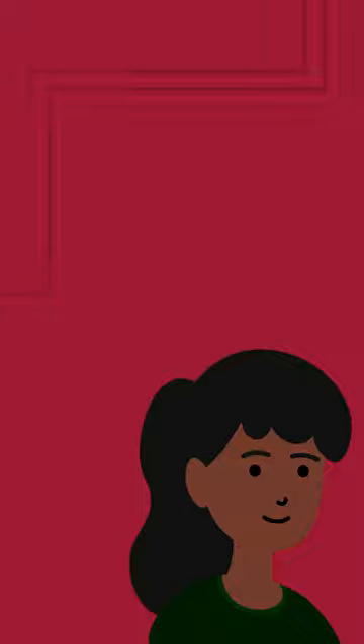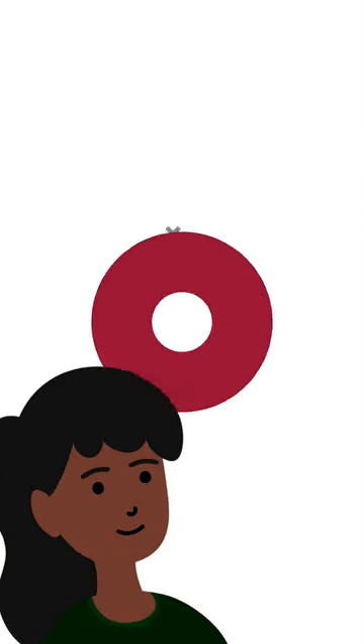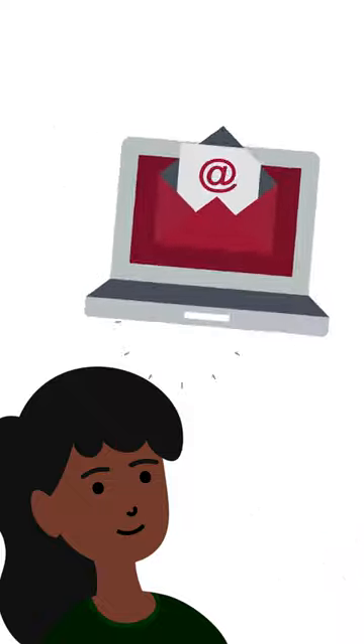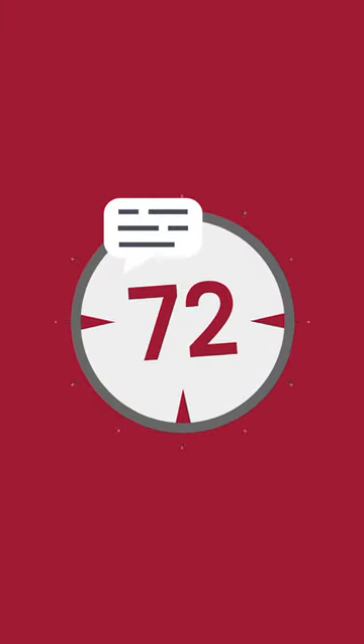If you are randomly selected, you will receive an email from the COVID-19 support program with directions to sign up for an on-campus testing appointment. The sentinel test is a PCR test using a short nasal swab that takes less than one minute to collect. Results are provided within 72 hours and there is no cost for the test. You will even receive an incentive gift for doing your part.